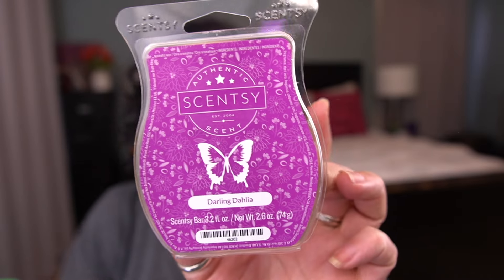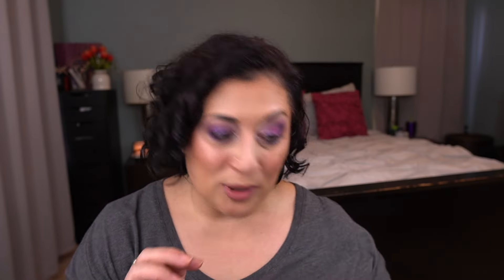Next up is Darling Dahlia. I don't know where I got this bar from — I'm thinking it must have come in one of those bundles that Scentsy's done in the past. This scent is Heirloom Peach, Bashful Dahlia, and Strawberry, and I melted this in the bedroom. This was beautiful. If this came back, I would 100% add this to my club. It's a fruity floral leaning more fruity than floral. Beautiful bedroom scent. I really enjoyed that.